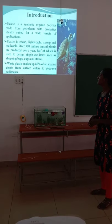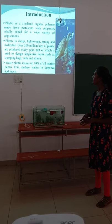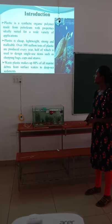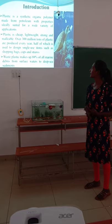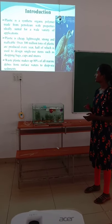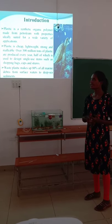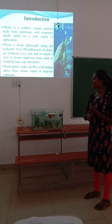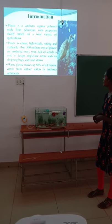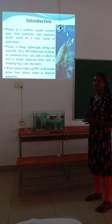Introduction. First point: plastic is a synthetic organic polymer made from petroleum, with properties suited for a wide variety of applications. 300 million tons of plastic are produced every year, used to make single-use items like shopping bags, cups, and straws. 80% of all marine debris is found from surface waters to deep sea sediments.